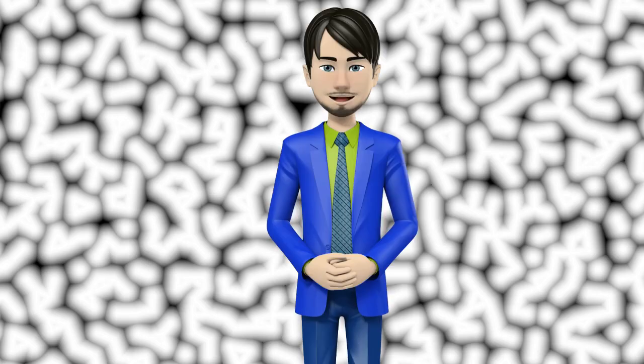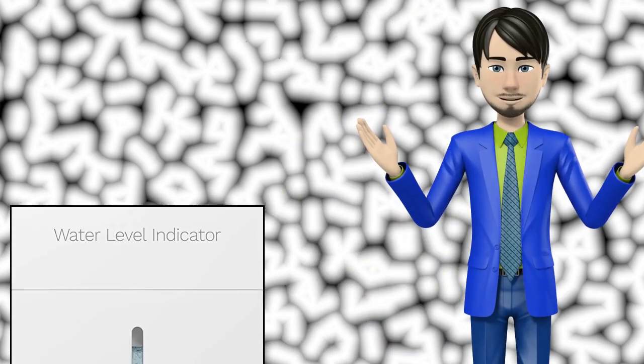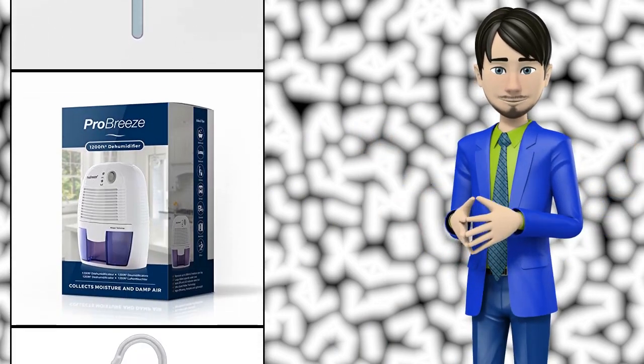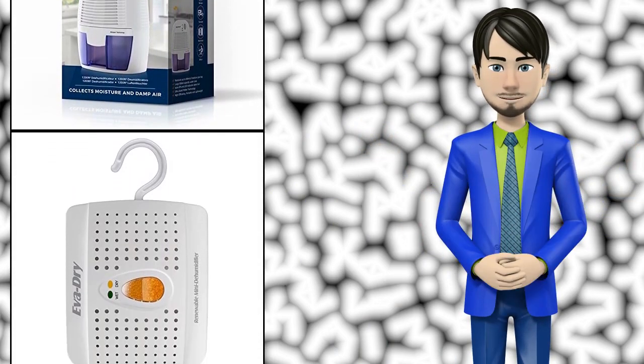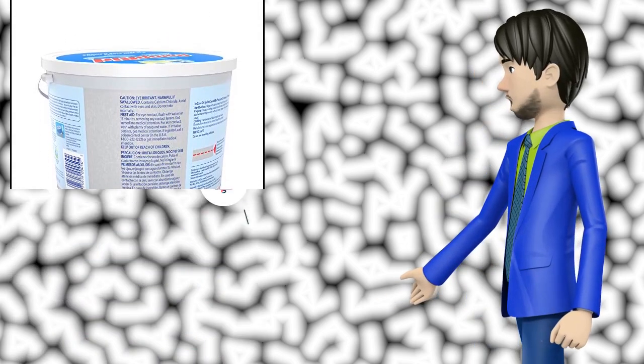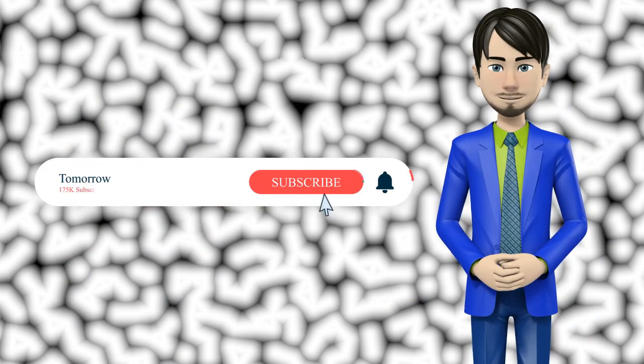Hi guys! In this video I will talk about amazing top 10 dehumidifiers. I hope this video will help you to make the right decision. If so, give me a like and subscribe to my channel. Also turn notifications on to receive amazing top 10 products videos.